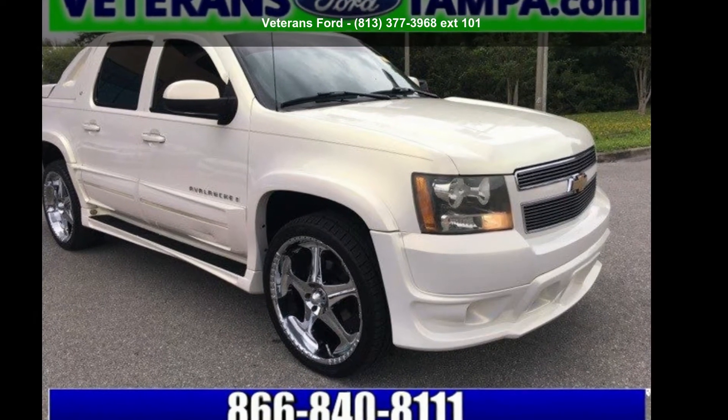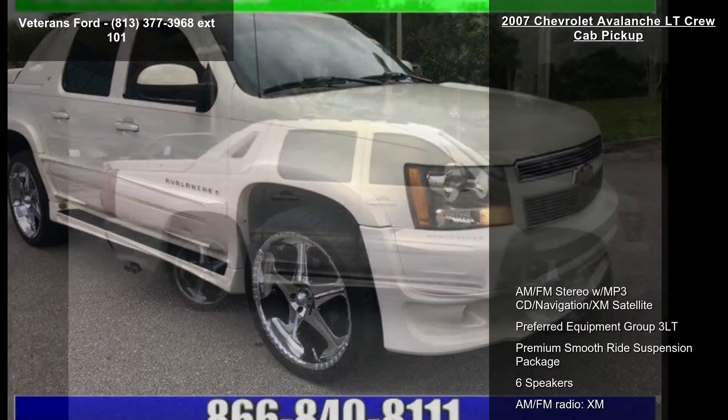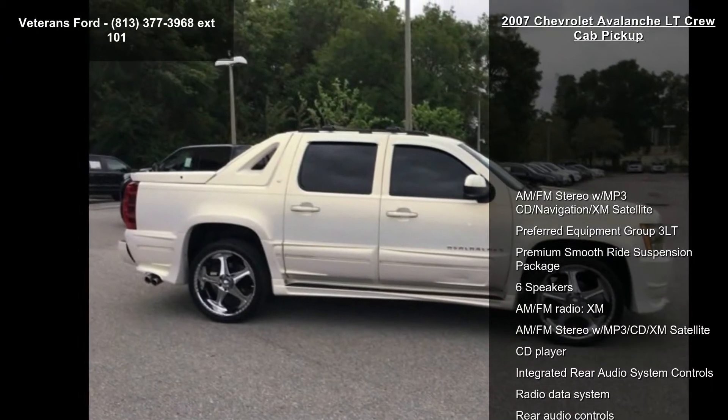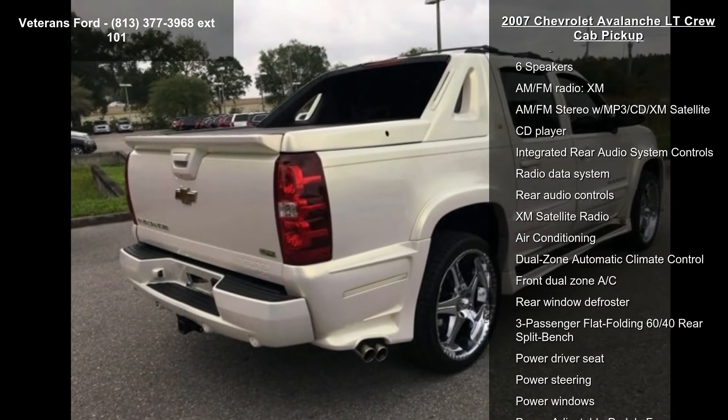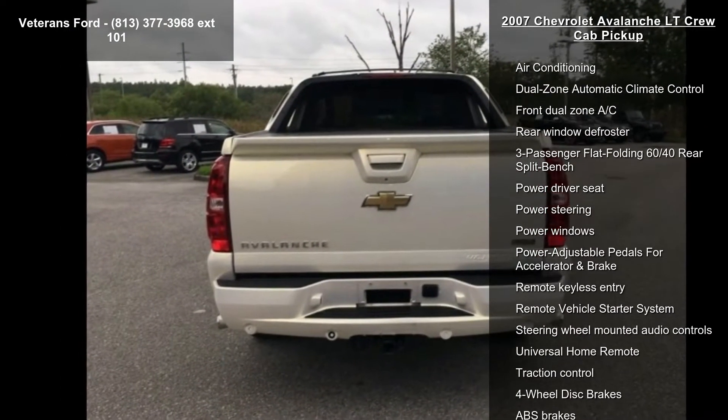Presenting the Chevrolet 2007 Avalanche LT Crew Cab Pickup. This may be the set of wheels you've been looking for. This vehicle comes with a reliable 8-cylinder engine connected to a smooth-shifting automatic transmission.